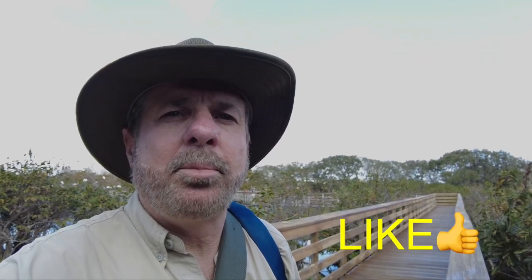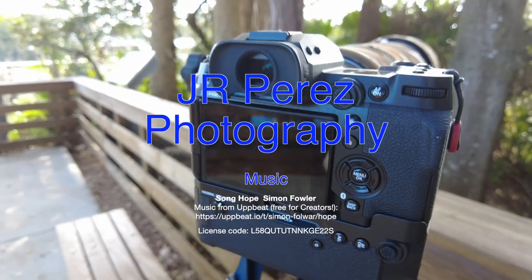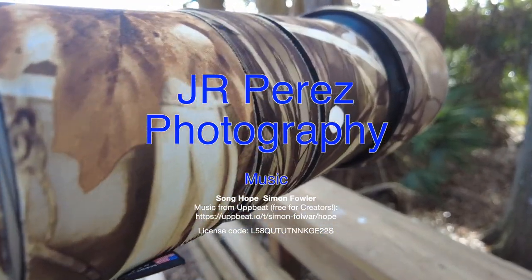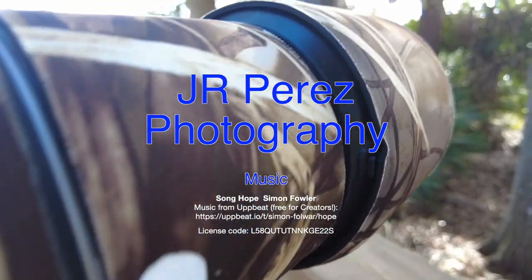I hope you get something out of this video today — it's been a lot of fun out here. I think the camera's performing well and it's a lot of fun to use. If you enjoyed this video, please like and subscribe and provide some feedback and comments regarding the Fuji X-H2S system and the 150-600mm lens. Thank you all for watching.